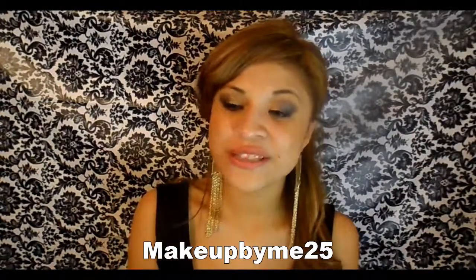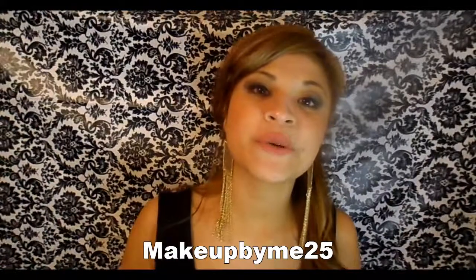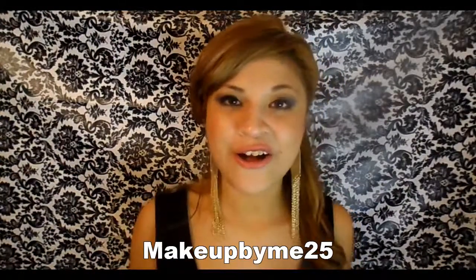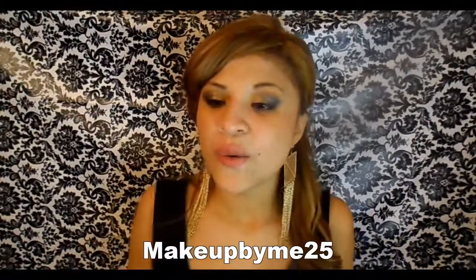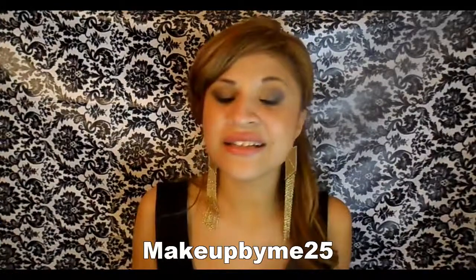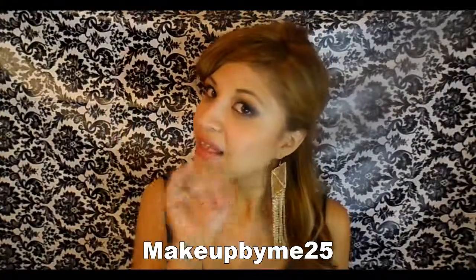Thank you so much for watching. If you enjoyed this video, thumbs it up and follow me on Twitter — links are down below. Make sure to follow my beauty blog as well, which also has links at the bottom. I'm so excited about everything and I'll have more videos for you guys. See you later!